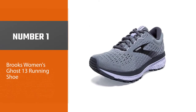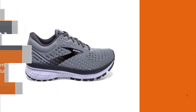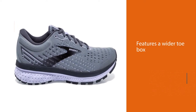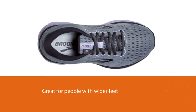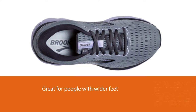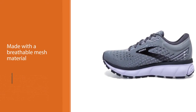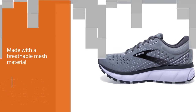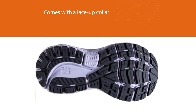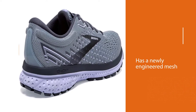Number 1, Best Overall: Brooks Women's Ghost 13 Running Shoe. If you have a bunion, you likely have discomfort when wearing high-top athletic shoes or shoes with square toes. The Ghost 13 by Brooks features a wider toe box, accommodating different types of feet with bunion problems. It is also great for people with wider feet in general. It features a breathable mesh material that ensures your feet won't sweat as much, and the upper lace-up collar adds to the overall comfort. The shoe has a newly engineered mesh and 3D fit print that makes it both breathable and extremely lightweight.